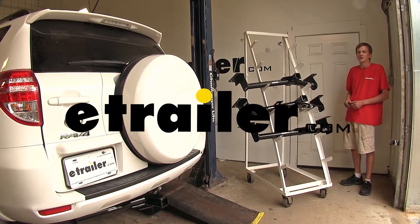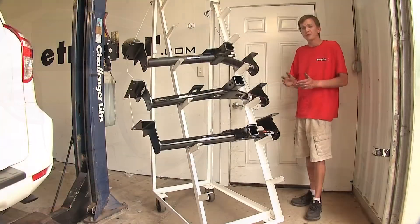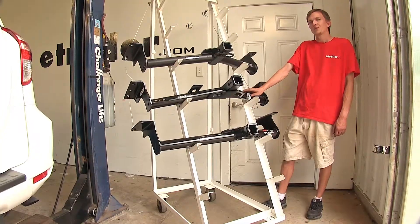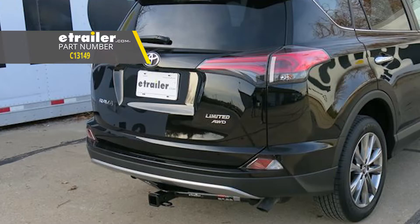Today in our 2008 Toyota RAV4, we'll be having a look at our best hitch options. We have three different hitches here today. Up top we have the E-Trailer.com Class 3, in the middle we have the Draw-Tite Class 3, and on the bottom we have the Curt Class 3.